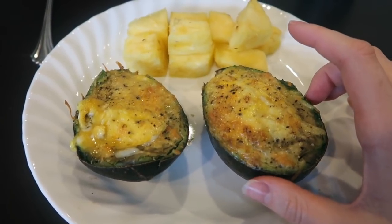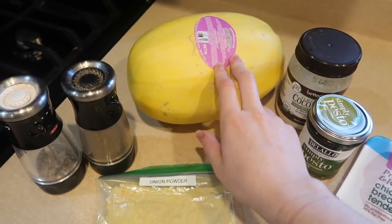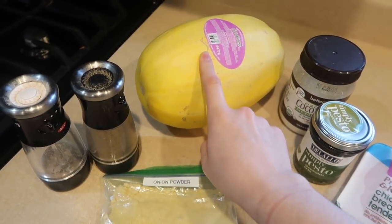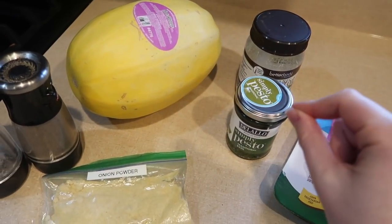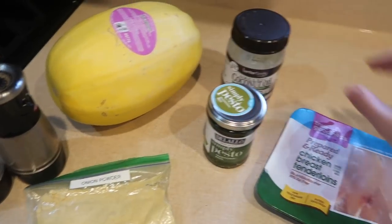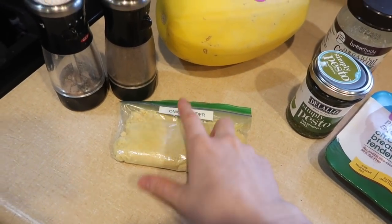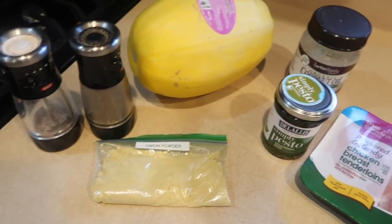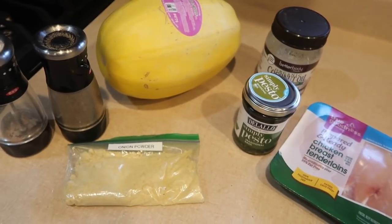For dinner we're going to be making some spaghetti squash. I've never made or eaten spaghetti squash before, so we'll see how it works out. It's going to be like a chicken pesto spaghetti squash. I have some pesto, coconut oil, chicken, and for seasoning just onion powder, salt, and pepper. Not that many ingredients — should be pretty simple. Let's get started.